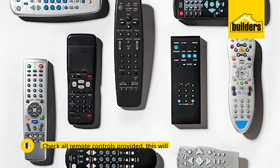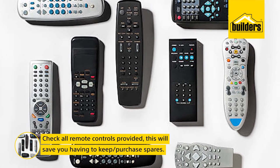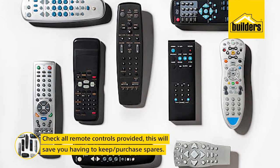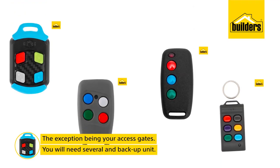Check all the remote controls provided and record their model and serial numbers. This will save you having to keep or purchase spares. The exception being your access gates – you will need several remotes and a backup unit.